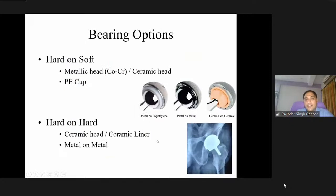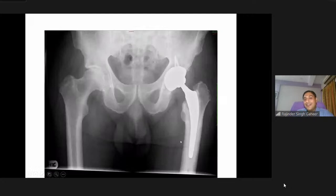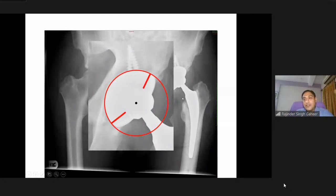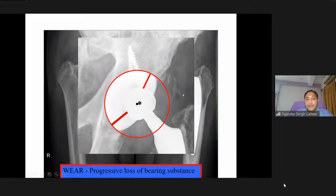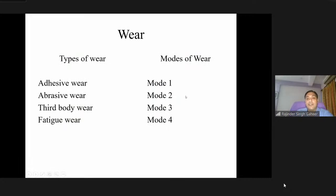Now let us move to bearing options — hard-and-soft or hard-and-hard. Consider a 56-year-old school teacher with controlled diabetes and restricted mobility — a standard metal-on-poly arthroplasty. The metal head is equidistant from the margins of the cup initially, but over time as the implant wears and loosens, the head goes into an eccentric position with more wear on the supralateral weight-bearing zone. This progressive loss of material is wear, which causes osteolysis. Types of wear include adhesive, abrasive, third-body, and fatigue wear. The modes are: mode 1 between two primary bearing surfaces; mode 2 between primary and secondary surfaces; mode 3 with an interposed third-body particle; mode 4 between two non-bearing surfaces rubbing together.